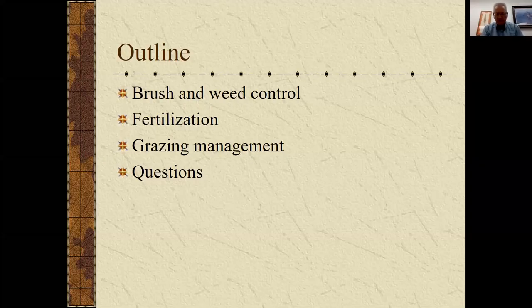I was going to address some brush and weed control, which is kind of my key area, talk a little bit about fertilization and grazing management, and hopefully be able to answer any of your questions as we go along or at the end, whichever you prefer.